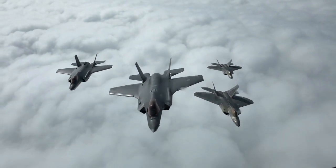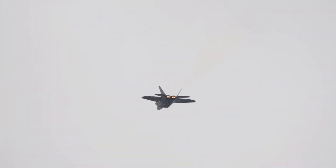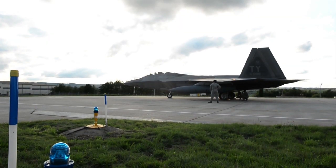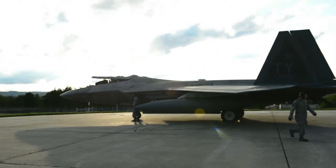Greetings aviation lovers, welcome back to the Basic Tech Channel. This time we will discuss how much ammunition the F-22 Raptor can carry. The F-22 Raptor is an advanced fighter aircraft developed by Lockheed Martin for the United States Air Force. This aircraft has extraordinary capabilities in various aspects, including maneuverability, speed, and avionics systems.